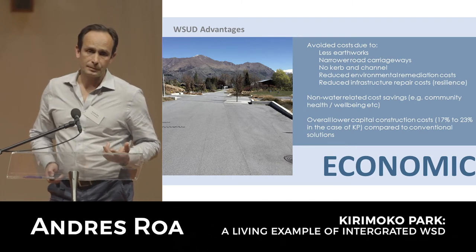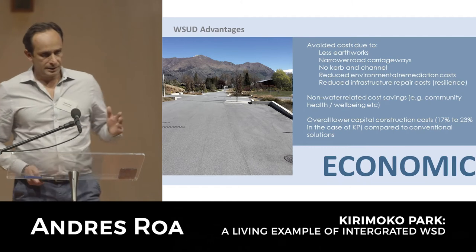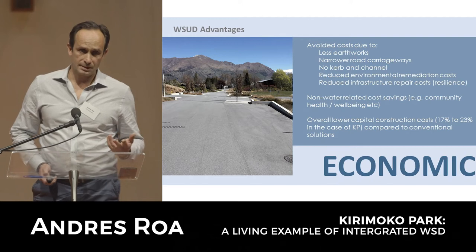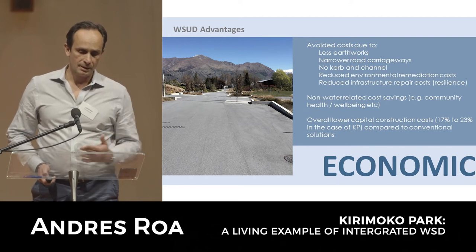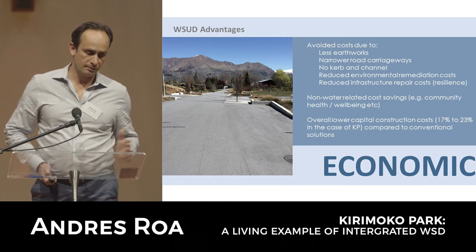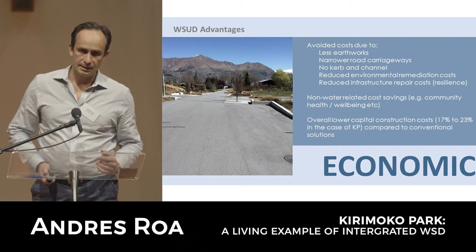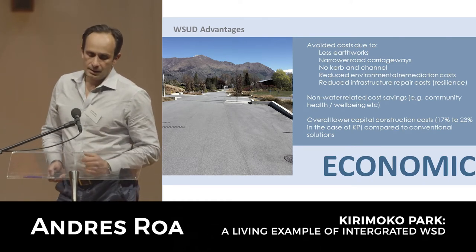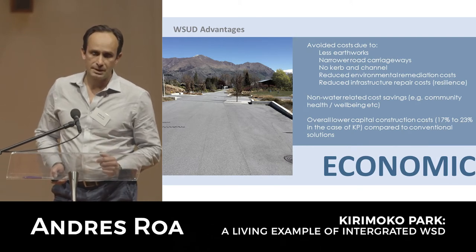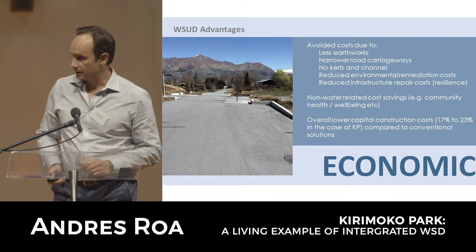In Kirimoku Park, there were no bulk earthworks in the development. Instead we created road platforms that followed the contour, so the roads ended up being curvilinear in alignment. With that, the speed environment in the road was reduced and we were able to reduce the road carriageway width, as well as obviously reducing earthworks and the associated effects that come from that.